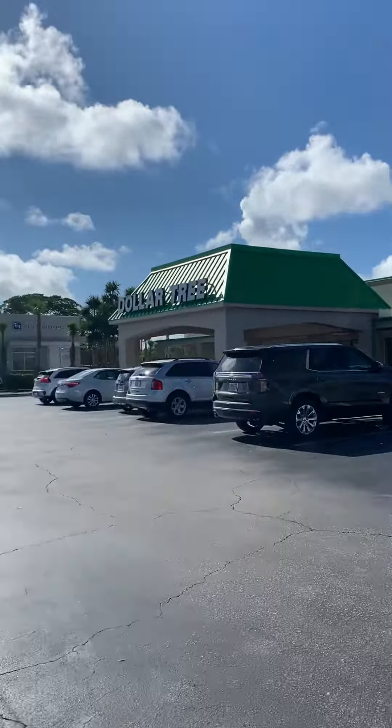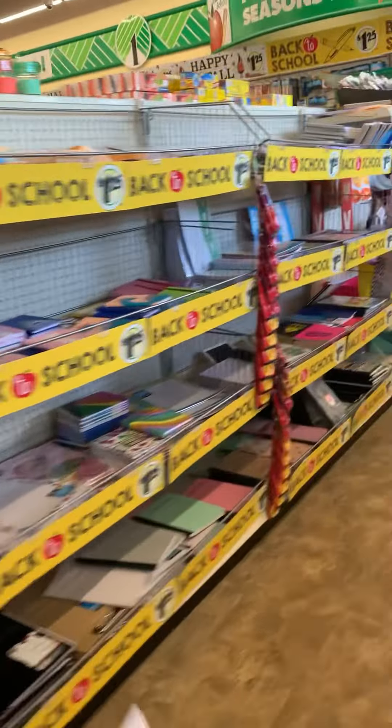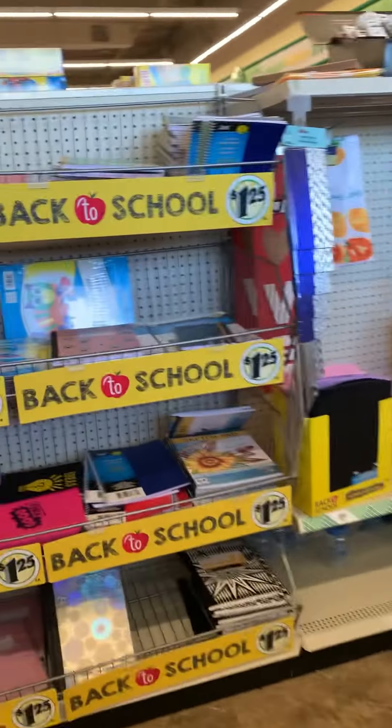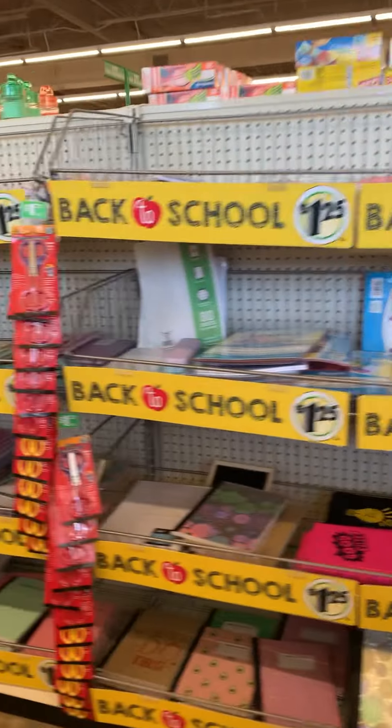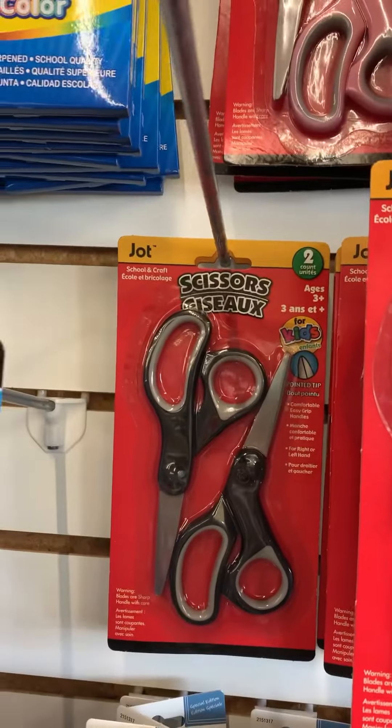Here we are walking up to our local Dollar Tree. Luckily we caught the tax-free days just in time. Here is the back-to-school section at Dollar Tree — it really is amazing. We're going to show you the items we bought at Dollar Tree because after looking at the Target pickup app, we noticed they were a better price at Dollar Tree.